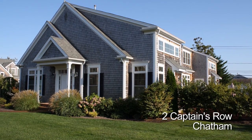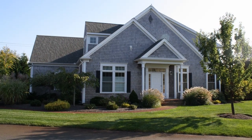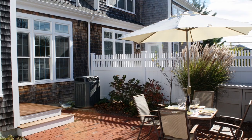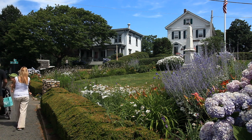This bright end unit townhouse features an open floor plan with over 2800 square feet of living space on three levels. There is an association pool and tennis courts, and a private brick patio — the perfect spot for barbecues and relaxing. And the best part is, you're just one mile from downtown Chatham.